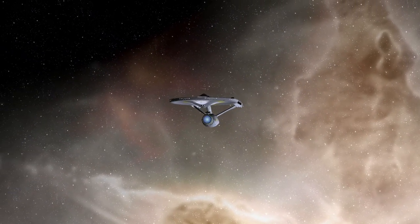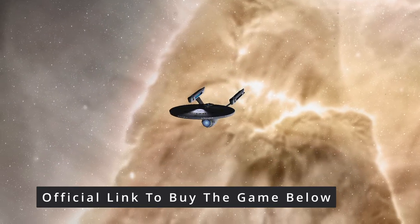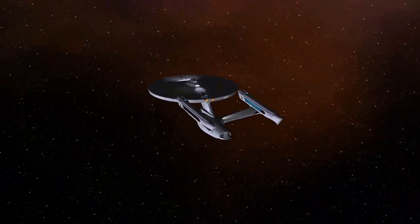I've run this simulation a few times now and we get the same results. So Terran Empire Kirk can make his way to Earth and take over.